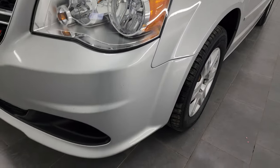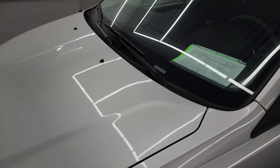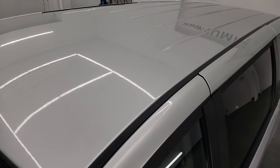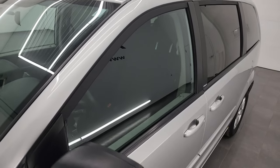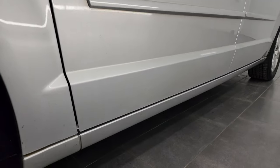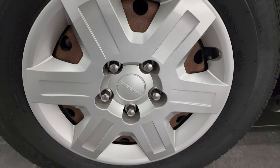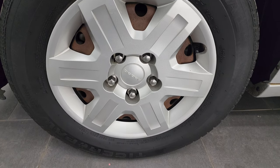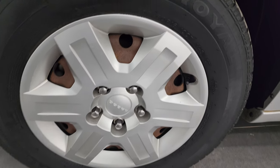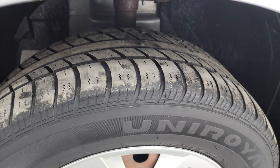The front fender is in pretty nice shape. If you like the video, you can subscribe to my YouTube channel at youtube.com/SummitAuto — click the bell notifications and you'll get updates on the videos I do each day. Pretty nice down that side. It does come with the steel rims and wheel simulator covers. It has Uniroyal Tiger Paw 235-60R16 tires, with right around half the tread left on them in the front.